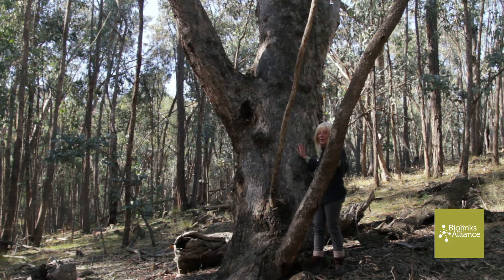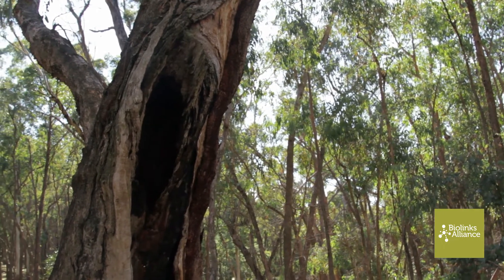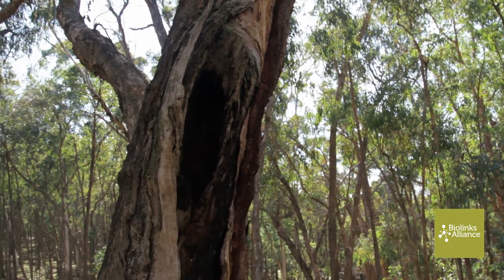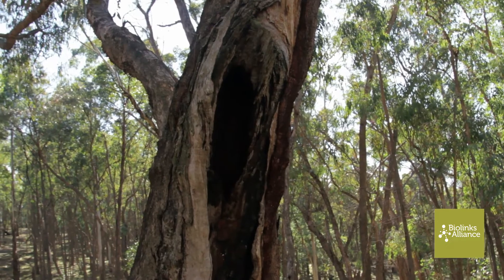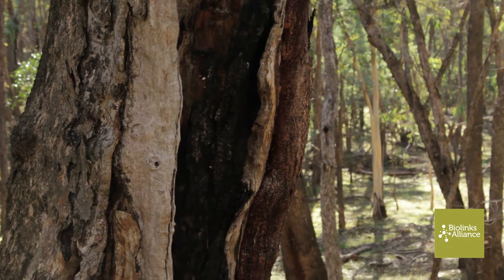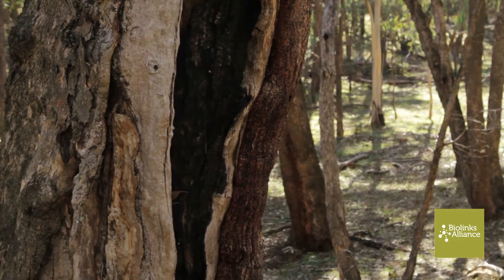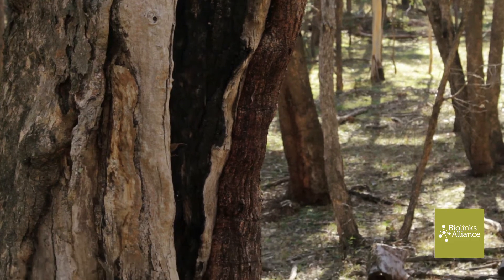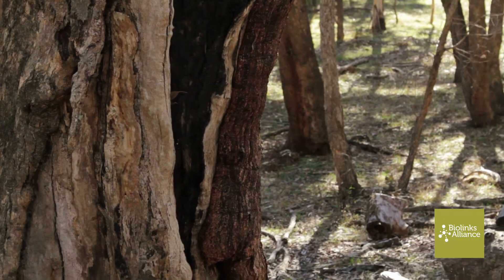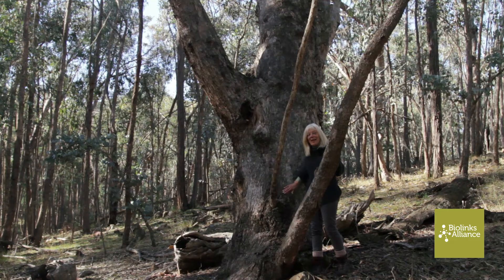This lovely ancient old tree — there are cracks in the bark up the top where you could probably find our microbats. There are hollows around the back of the tree, possibly for a Phascogale or a possum or even a sugar glider. So these ancient beauties need to be protected forever.